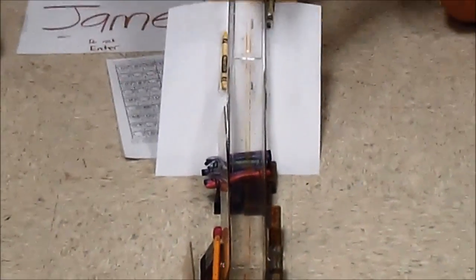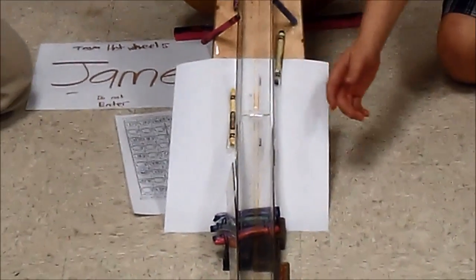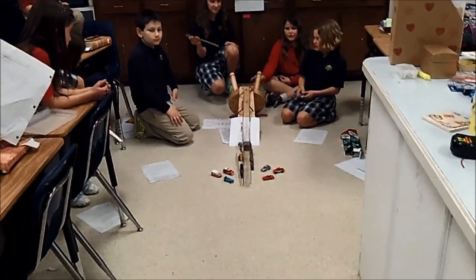We used the crayons and the dry erase racers down here to keep it balanced, so when the car went down here, this wouldn't slip off and the car would go backwards onto the ground. Let me back up a little bit and you folks can get ready for your first run.